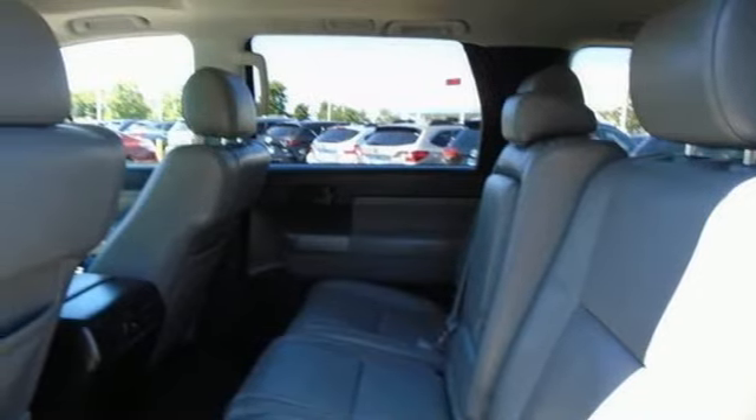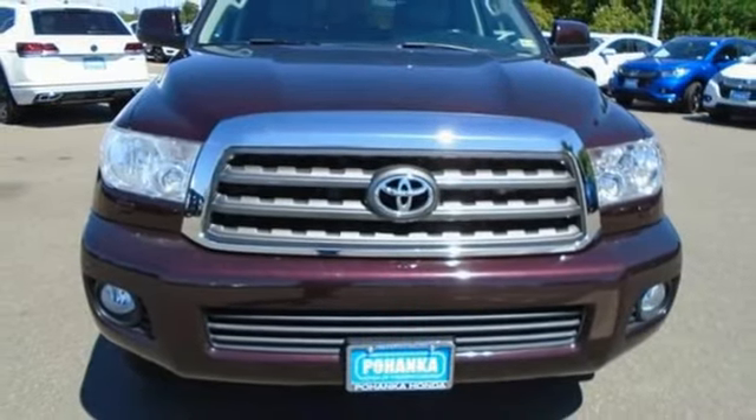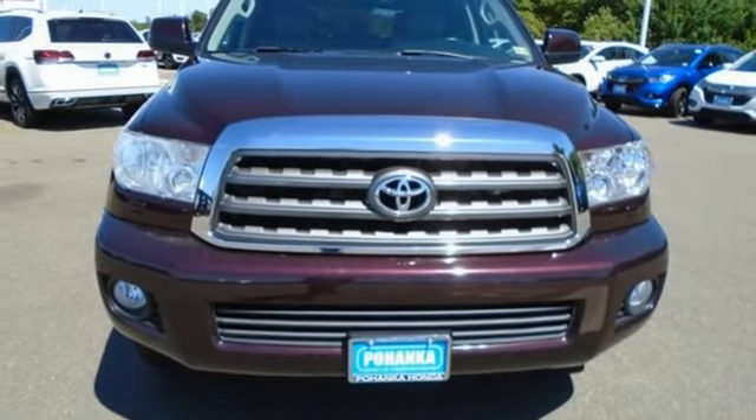Power sliding and tilting sunroof, four-wheel drive, and V8 engine. If you've been waiting for the perfect time for a test drive, the time is now. Experience it today.